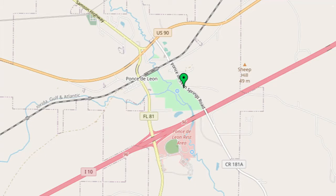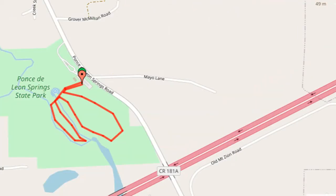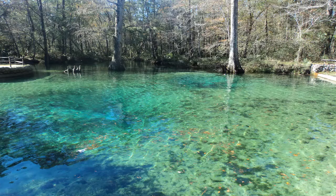To drive to this trailhead in the Florida Panhandle, take I-10 to exit 96, drive north on Florida 81, then east on US-90 two tenths miles to Ponce de Leon Springs Road, turn right on Ponce de Leon Springs Road, and reach the park entrance on the right in 0.8 miles.